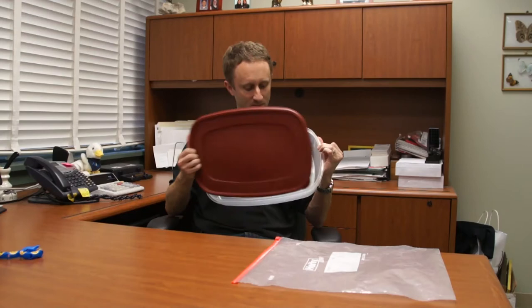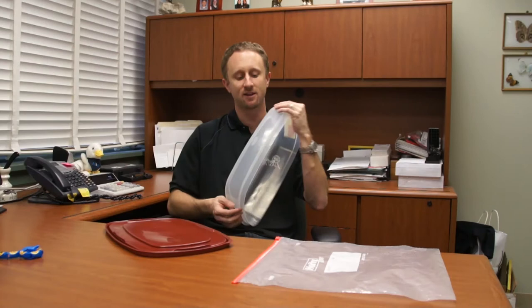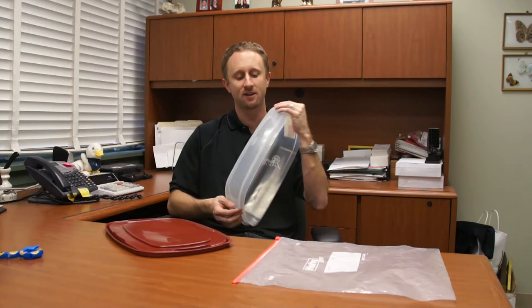Another option — less discreet — is Tupperware containers. When we do experiments with bedbugs in these Tupperware containers, we know that the bugs have a very difficult time and actually can't climb the smooth surface. You can have one of these at your desk — obviously a bigger one than this, I just wanted to show one as an example. You can take your laptop bag, put it inside a big sweater-box Tupperware container, seal it up, and put it underneath your office chair or desk. That will prevent bugs from getting onto it.